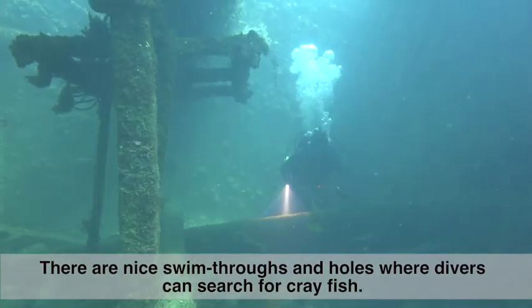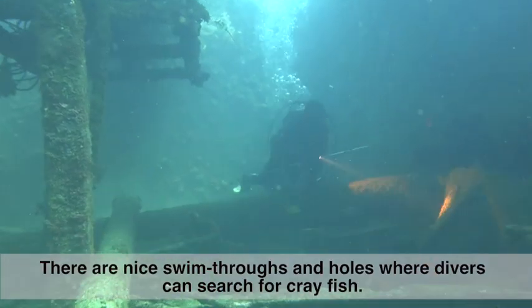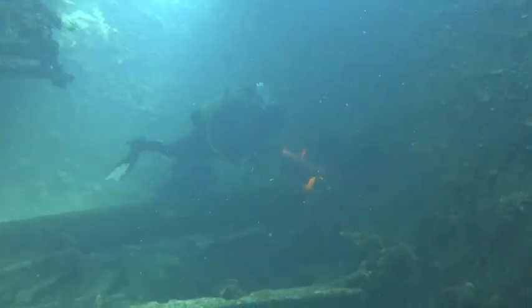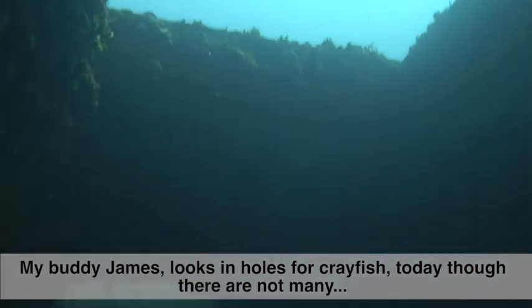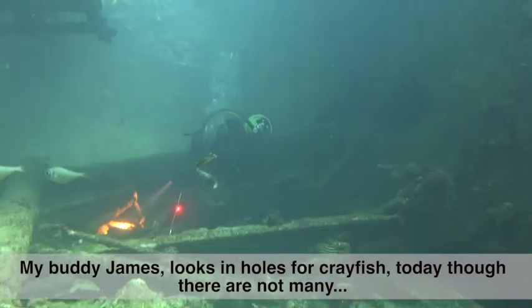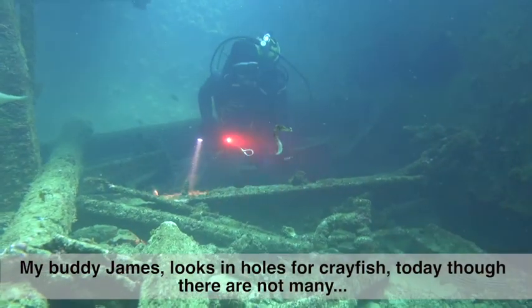There are lots of nice swim-throughs and holes where divers can search for crayfish. My buddy James is looking in holes for crayfish. Today though there are just not many.